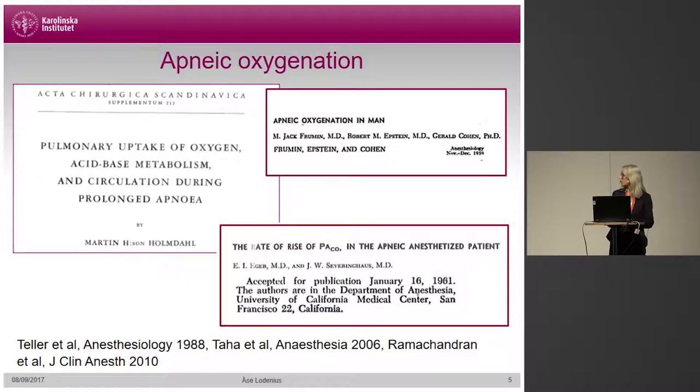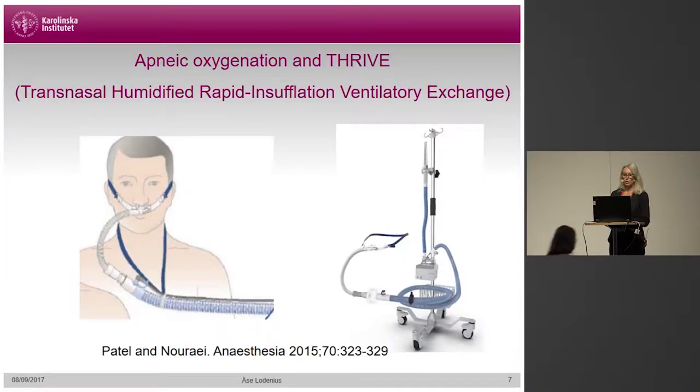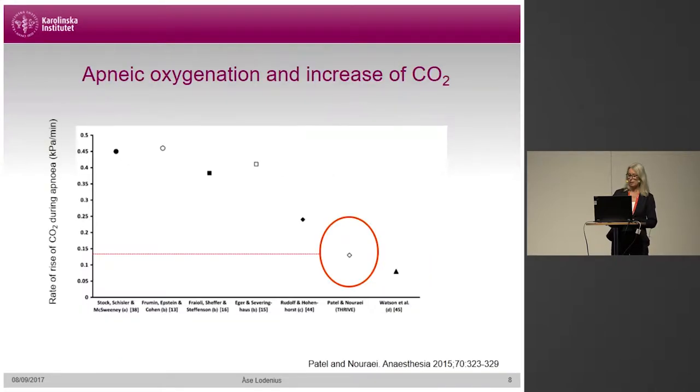As a further extension of this technique, apneic oxygenation using OptiFlow nasal cannula at a very high flow of up to 70 liters per minute was presented in a landmark study — the Thrive study — in 2015 by Patel and Noree. In this study, apneic oxygenation using Thrive was used when securing the airway in patients with a difficult airway. This was a case series of 25 patients. The patients were on Thrive oxygenation for a median time of 14 minutes, ranging from 5 to 65 minutes. None of the patients desaturated below 90%, which was remarkable. The second remarkable finding was that the rise of carbon dioxide was slower than in previously done studies.